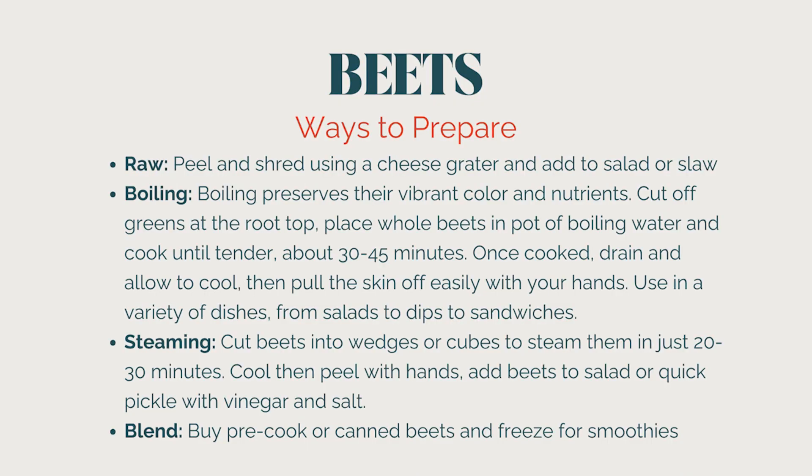My favorite way to cook beets is just to boil them — it's so simple. Throw them in a pot of salted water; salting the water gives vegetables a lot more flavor. Use a good real salt like Redmond salt that has some minerals, and just boil them for about 30 to 45 minutes. If you chop them into cubes, you might cut that time in half.